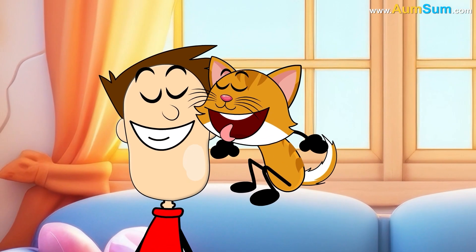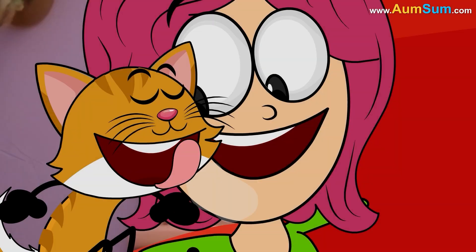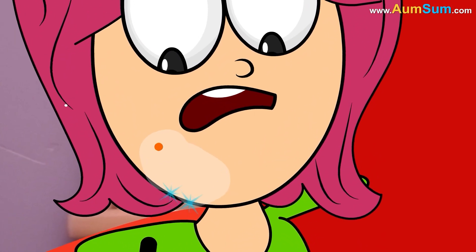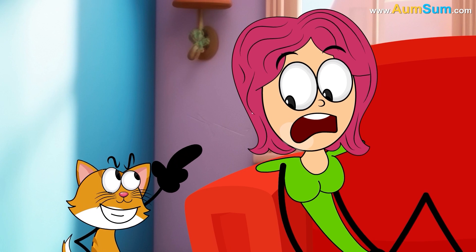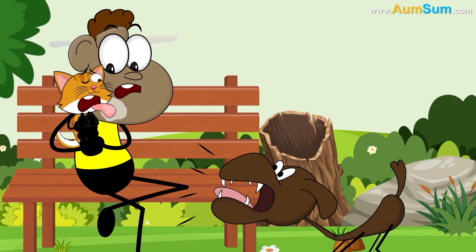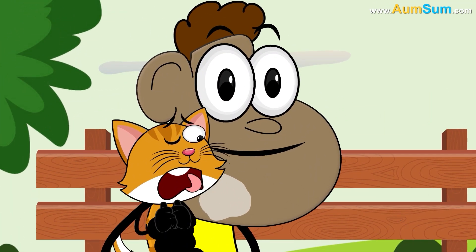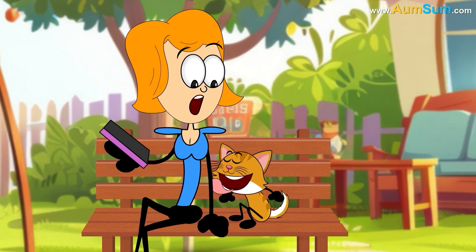Why do cats lick us? Firstly, cats lick us to show their affection. Secondly, by licking us, cats transfer their saliva which contains pheromones, essentially marking us as part of their territory. Thirdly, licking can also serve as a soothing ritual for cats, helping them calm down when they're anxious or stressed. Lastly, cats sometimes lick us just to get our attention.